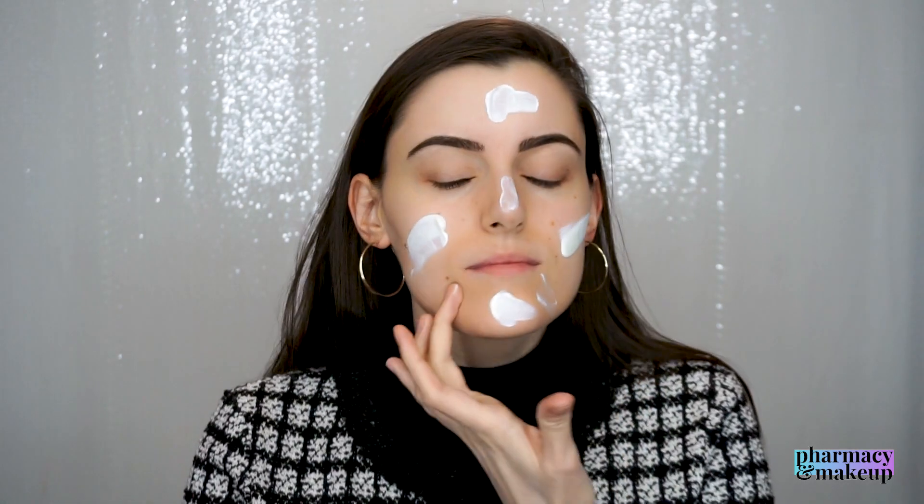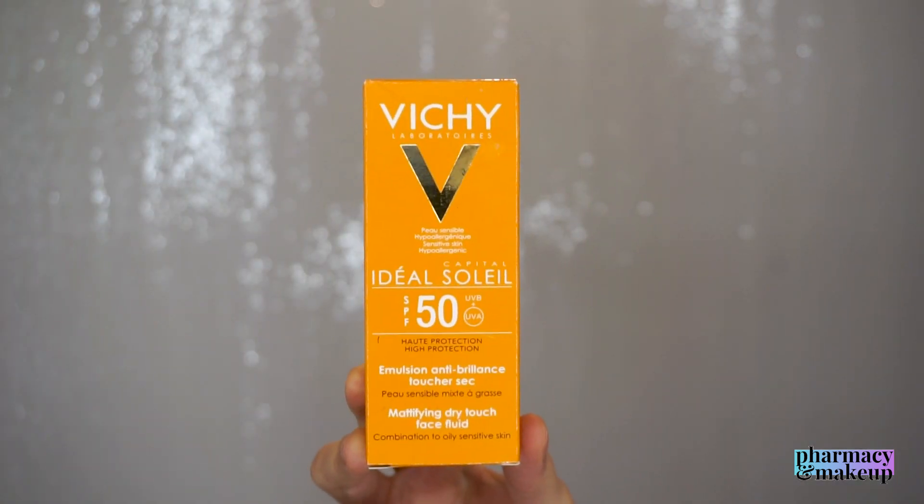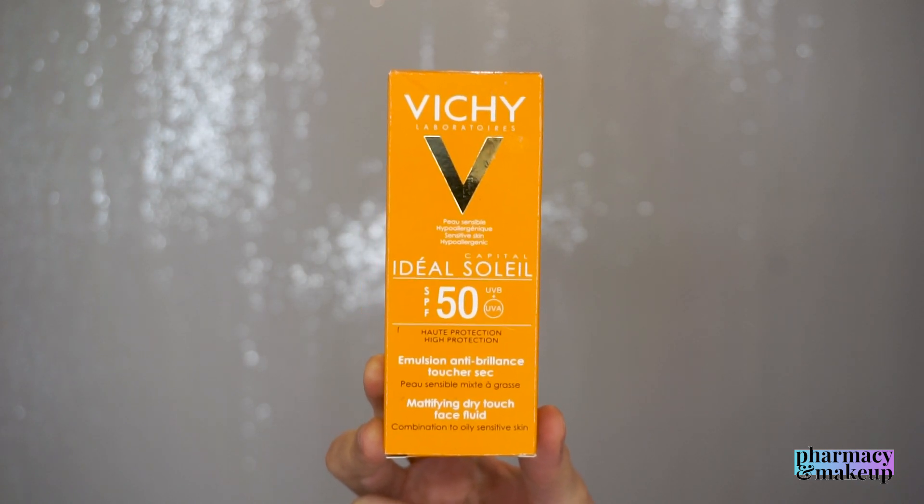Behold, I have found a matte sunscreen! Yep, you heard that right — a mattifying sunscreen. My friend who has oily skin actually recommended this to me, so I decided to test it myself. I'm talking about Vichy Ideal Soleil SPF 50 Mattifying Dry Touch Face Fluid.